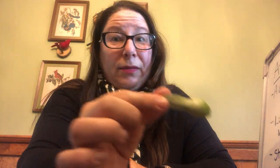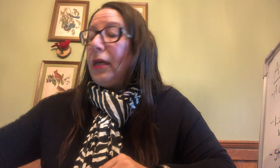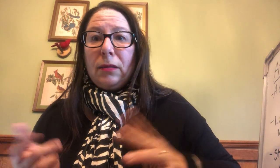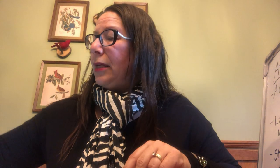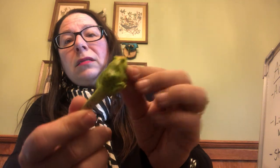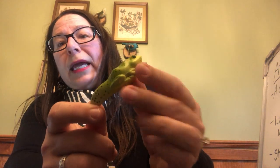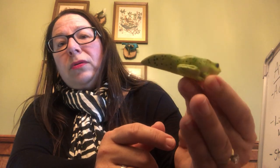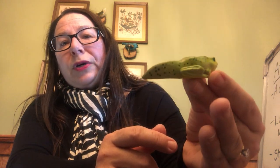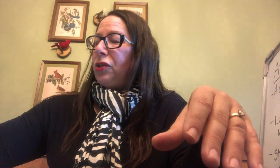As a tadpole, he has to worry about predators like dragonflies, fish, snakes, and turtles, so he needs to camouflage and hide. Then he starts getting his legs — he'll be a pollywog, then get more legs, still with a long tail. Eventually he loses that tail and becomes a frog or a toad.